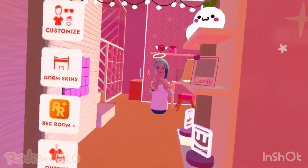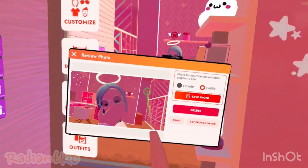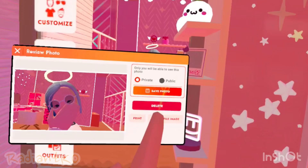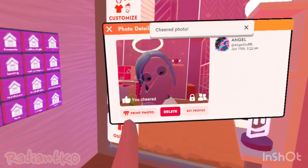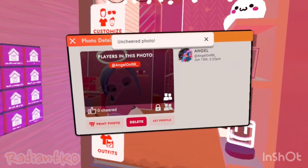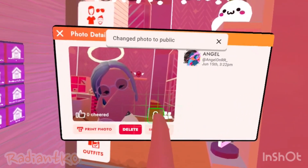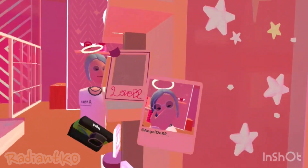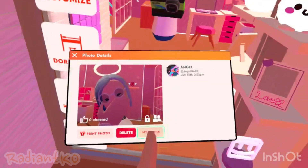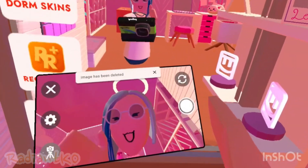Another thing added in the update was your photo roll in the camera. So when you take a picture, you can save it privately — a save photo option will pop up. You can share your own photo, see who the player is in the photo, and set it to public or private. You can print the photo, set it as your profile picture, or delete it.